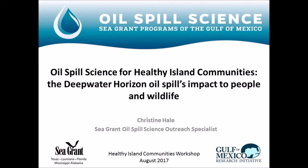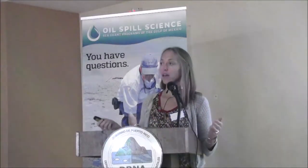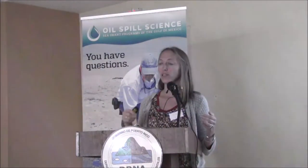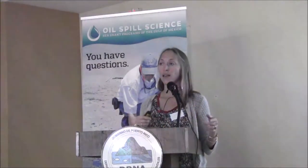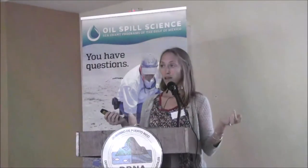I know that was a whole lot of information and you're about to get another serving of more science, but I promise I'm not going to get too deep into the details. I'm trying to leave you with the key messages and main points of the science and lessons learned from the impacts to our wildlife and people in the Gulf of Mexico.